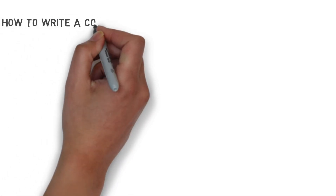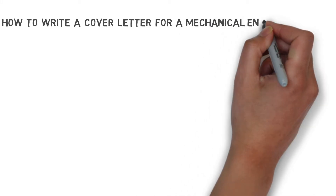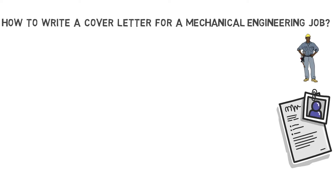Hey everybody, welcome to this YouTube video on how to write a cover letter for a mechanical engineering job. The purpose of this video is guiding you through the writing process and telling you the do's and don'ts of each section included in a formal cover letter. The only difference with other tutorials is that I will give you hands-on information by writing the example letter on the spot. Within just four minutes I will write a cover letter example that is applicable to a mechanical engineering position.